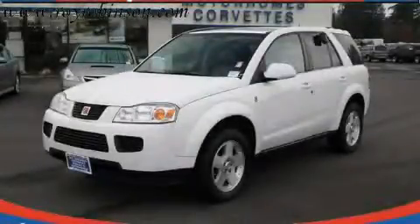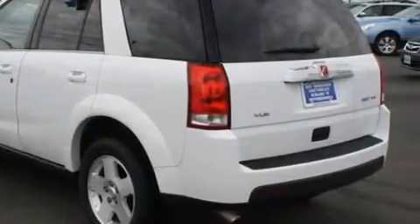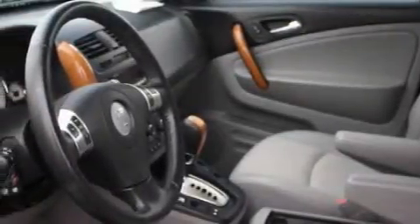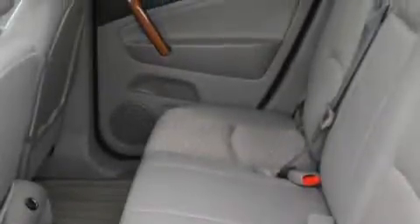This is a 2006 Saturn VUE, functional utility for a modern lifestyle. Complementing this Saturn's contemporary styling is a stunning array of desirable features, which include a sunroof, power windows, a CD player, an anti-lock braking system, and three-point rear seatbelts.